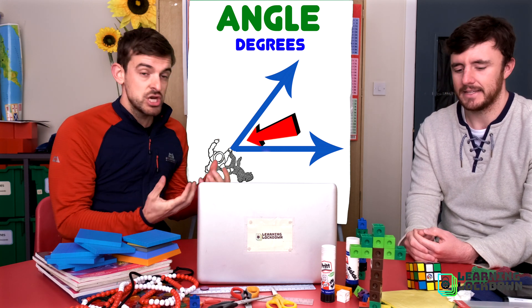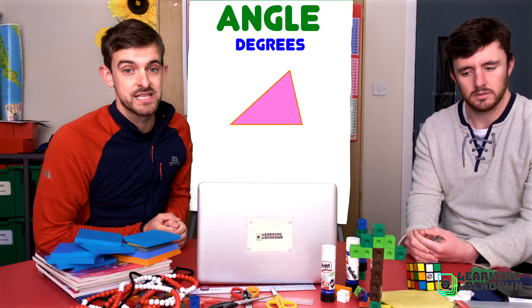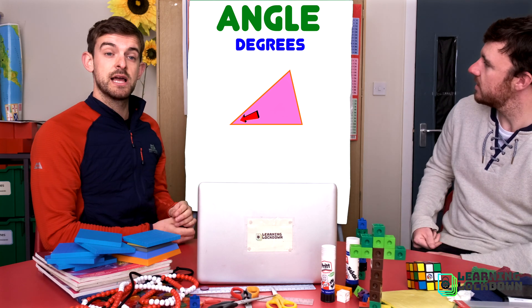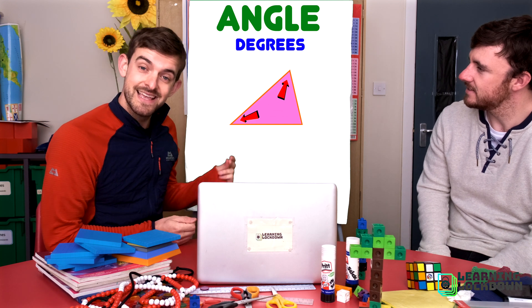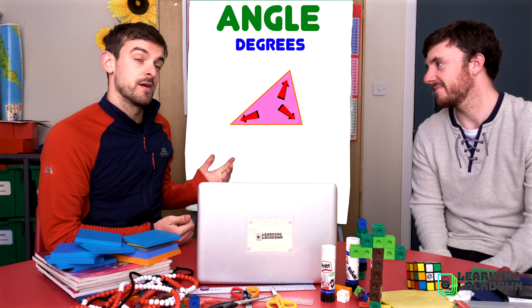Think about shapes — shapes are made up of angles. Triangles have a number of points where lines meet — three in fact. Two lines meet here, that's one angle. Two lines meet here, that's another angle. And another two lines meet here, that's the third angle. That really helps.